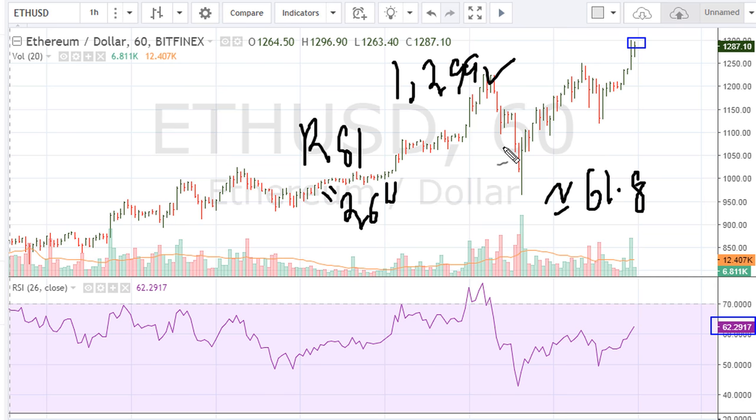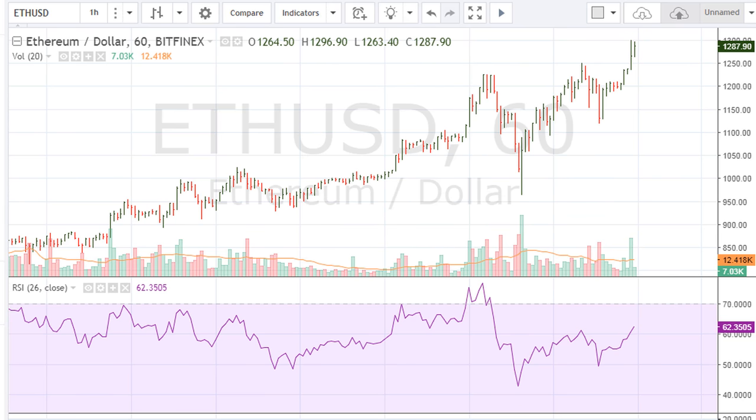Even though the price is moving higher and the intraday high was at 1299, nothing has changed from a technical standpoint, because the line I drew earlier continues to be a visual resistance. You can see that we've stalled on this line before, got a shallow pullback, and now we are coming back to test it.